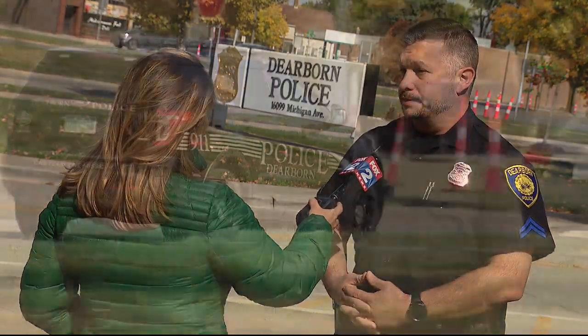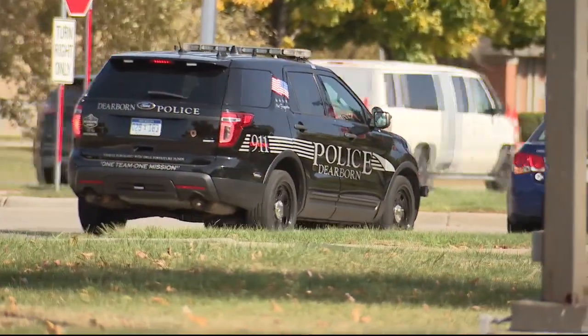Hopefully they're gonna move on. Reporting in Dearborn, Jessica Dupnack, Fox 2 News.